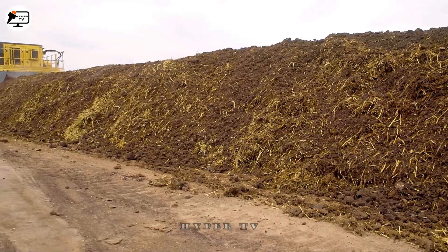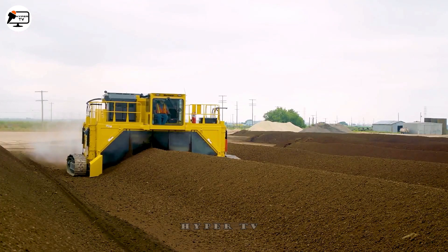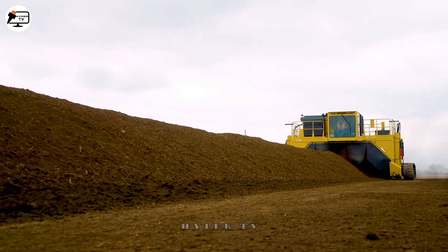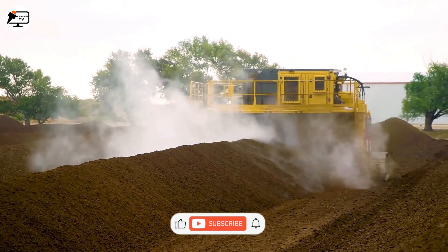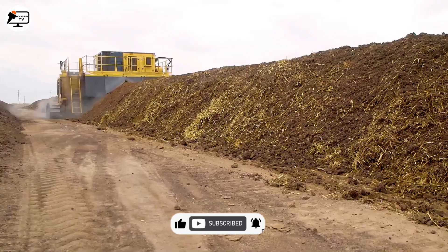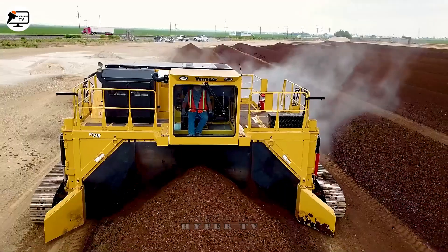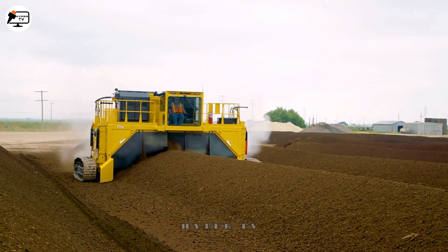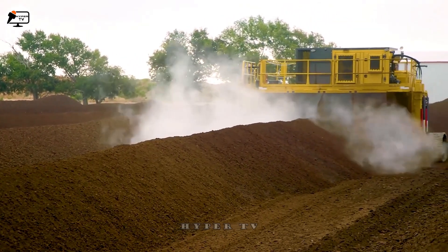The CT718 Compost Turner is a remarkable machine designed for processing organic fertilizer. It utilizes oscillating compost mixer blades that move in a spiral motion, creating a swirling effect around the machine's axis. As the engine operates, these blades propel organic material or bio-waste before it cascades back down. This innovative mechanism allows the CT718 Compost Turner to efficiently transform various organic materials and bio-waste into high-quality fertilizer.